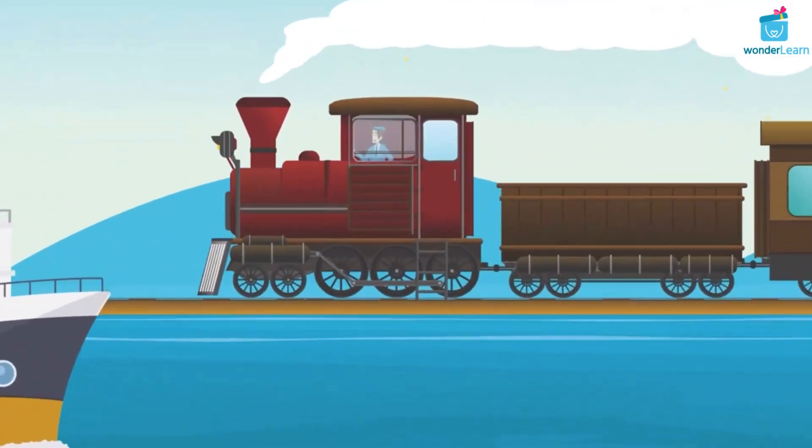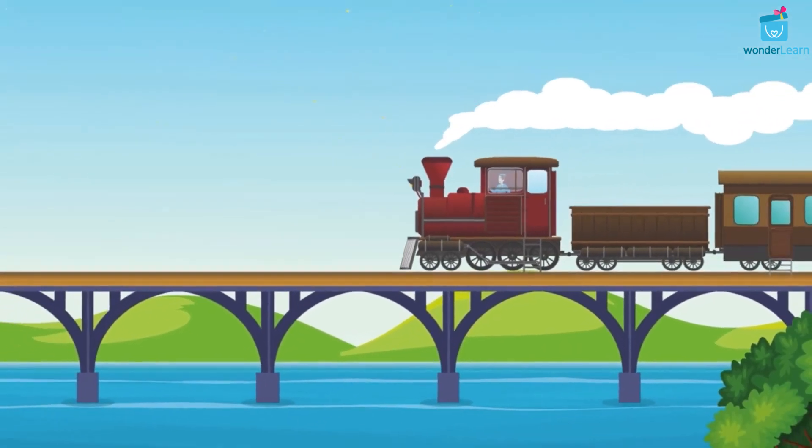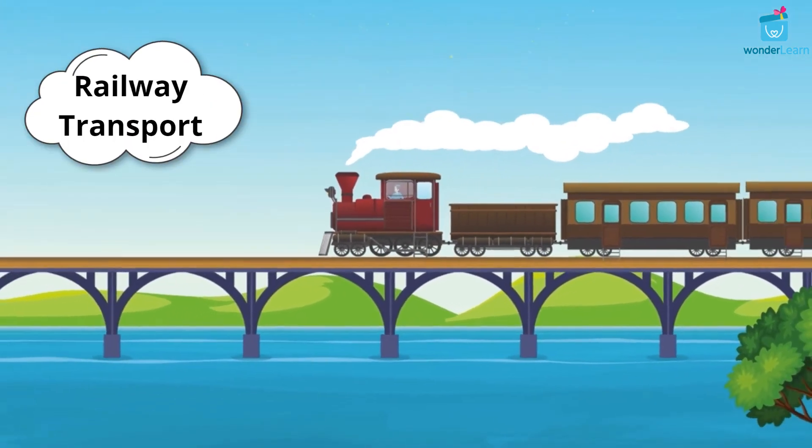Trains are vehicles that use rails or tracks for transport. Hence, we call it railway transport.